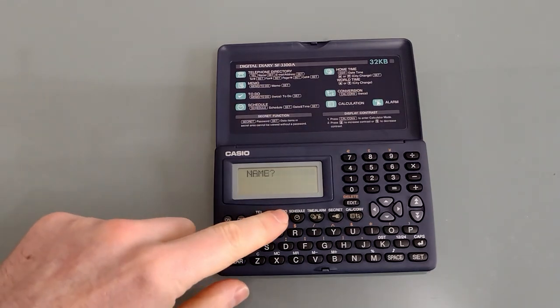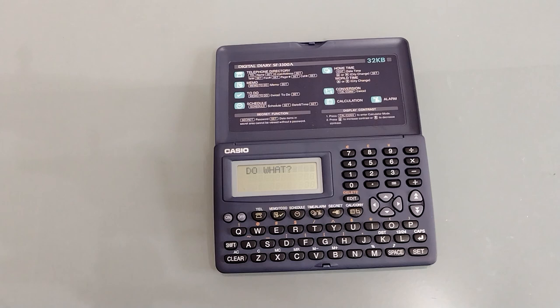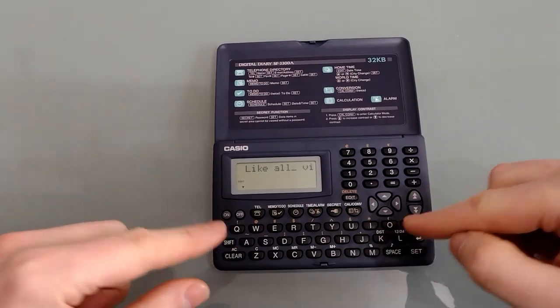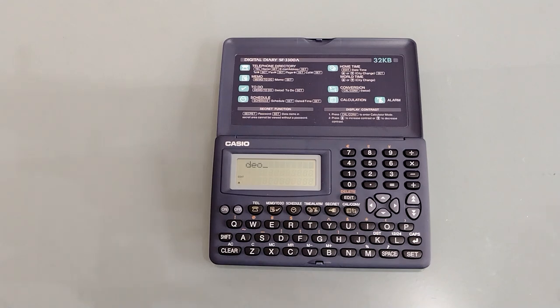To get to the to-do list you press memo once and then again. You can add something in, press Set and it's saved. You'll notice several things missing: there's no way to set an alarm, you can't set a priority, and there's no category function — so it's a very limited application, essentially just creating a list. The other thing worth noting is that when you edit or go back to rewrite anything, it writes directly over the top rather than moving the text along, leaving the remainder as was. It's probably just as well there's a 48-character limit, as you wouldn't want to write more than that and then have to rewrite the whole thing to change one word.